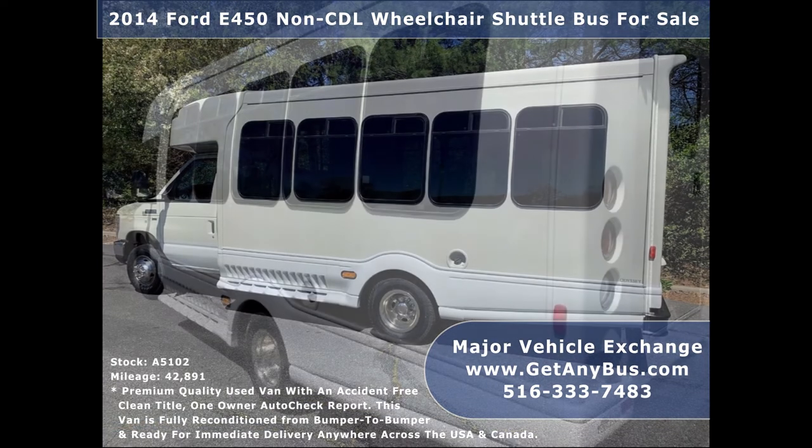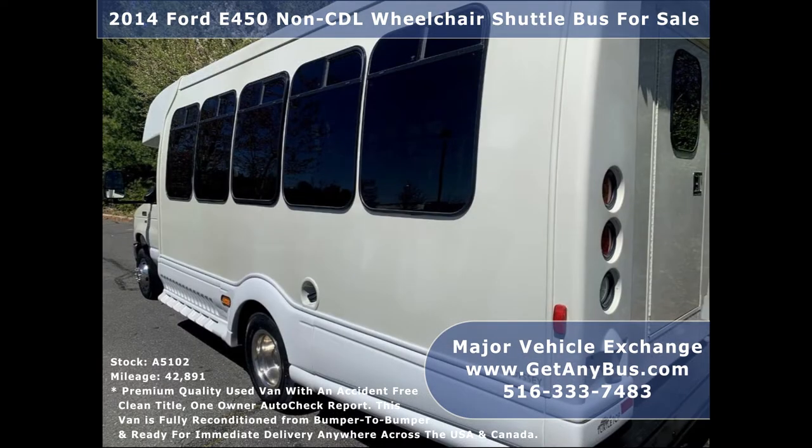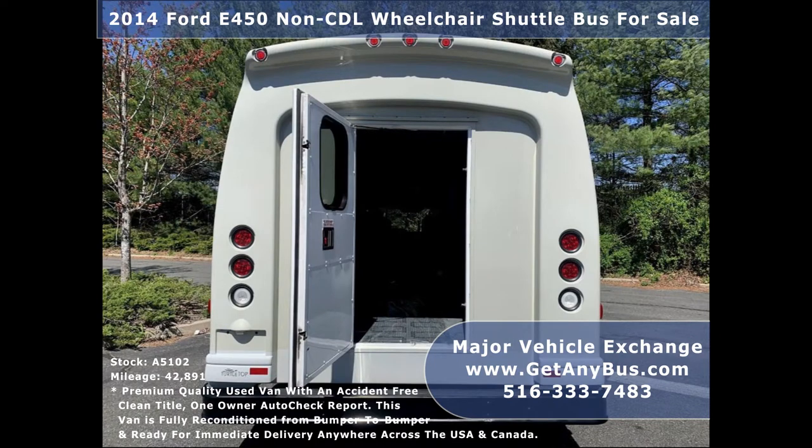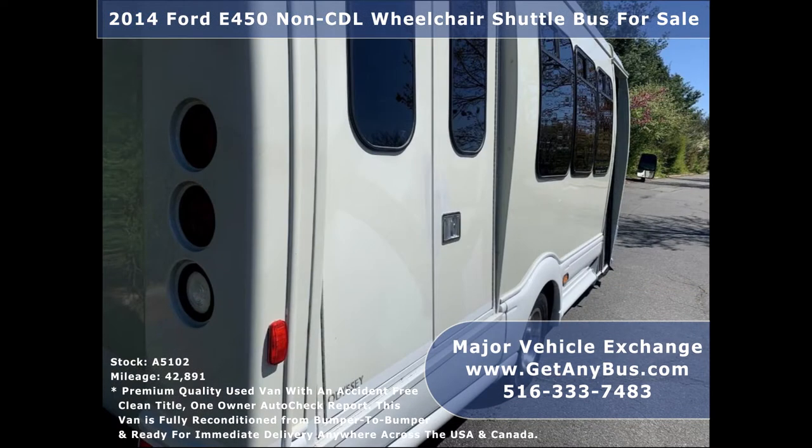This bus is in excellent condition both inside and out. It is fully serviced, well maintained, and reconditioned from bumper to bumper. This bus delivers a smooth and quiet ride and will get your group to their destination in comfort. We have reconditioned this bus as needed and detailed it to give it an excellent appearance. The bus is in mint condition and was very well cared for and serviced regularly.